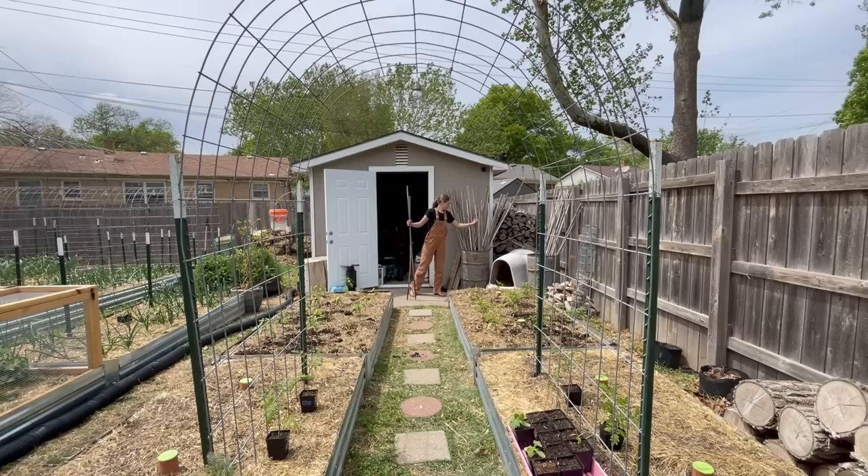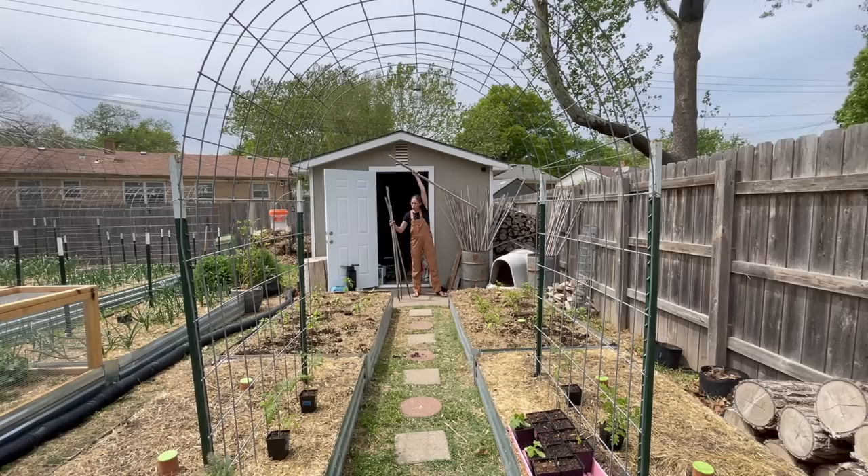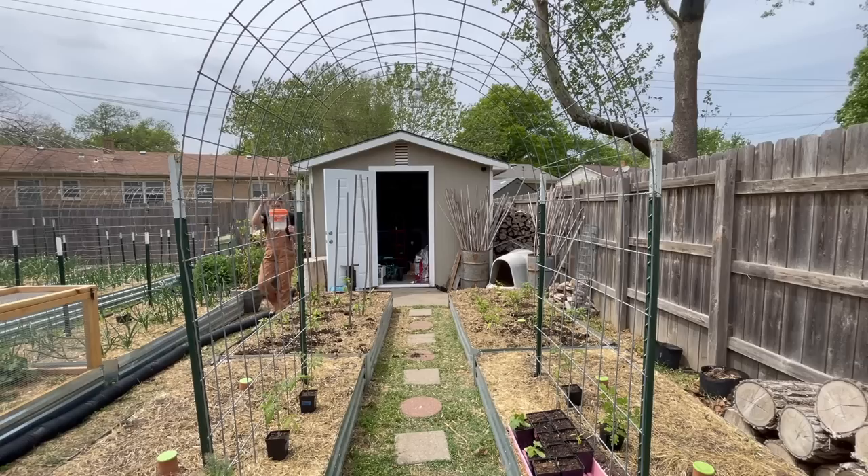Now that I've got everything planted, I'm going to throw some stakes up around each plant, mulch everything a little bit more to top things off since I disturbed the soil, and then give it a good water. Then we'll move on to the next thing.